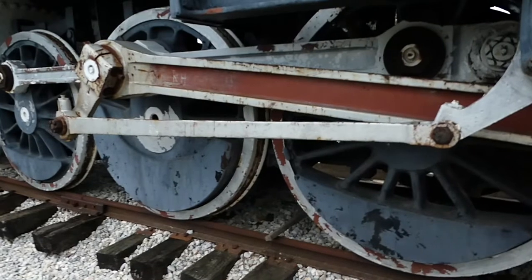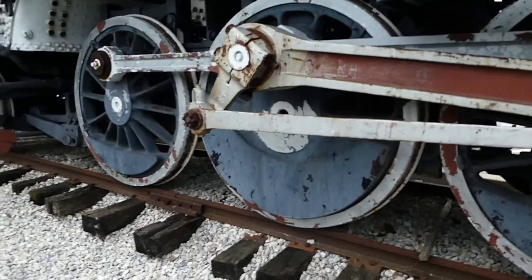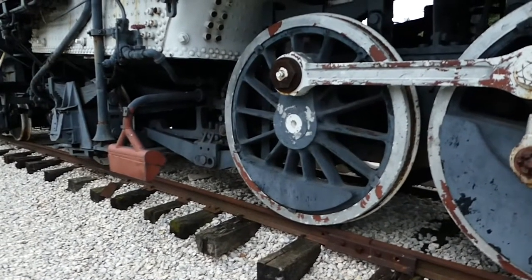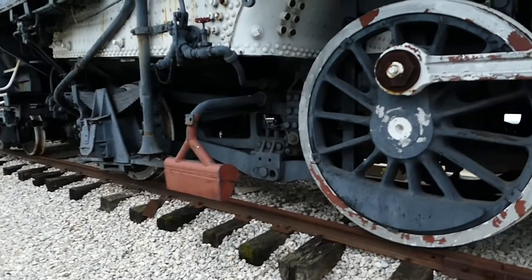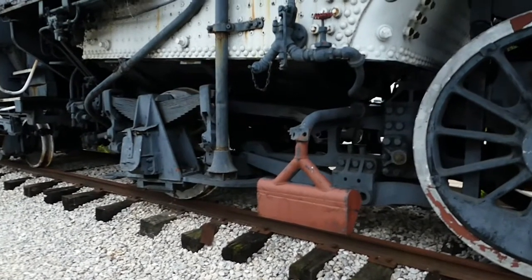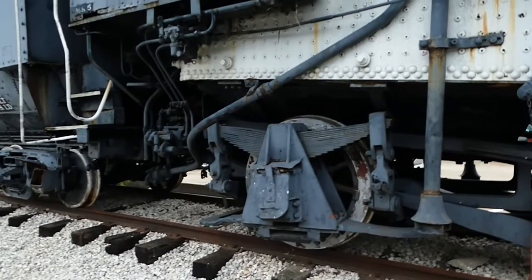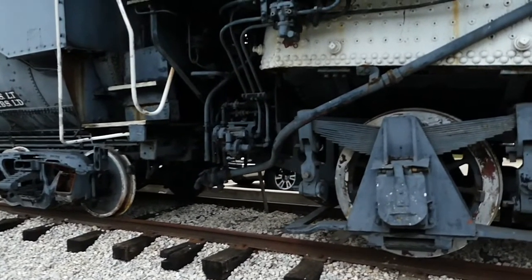Superheated steam can reach a temperature of 150 degrees and is practically invisible when discharged into the atmosphere. This level of heat created a danger of burns. Work clothing became an important topic. Long overcoats were not recommended for work on the Mikado. The railroads suggested that a short corduroy coat lined with mackinaw cloth and rubber be worn during the winter.